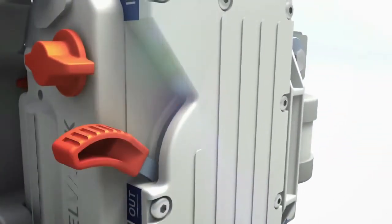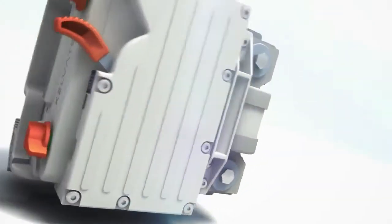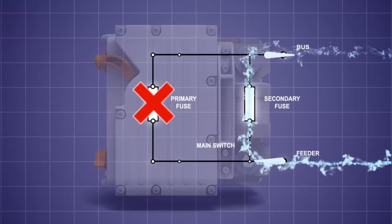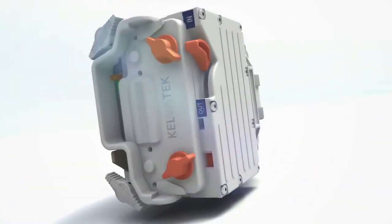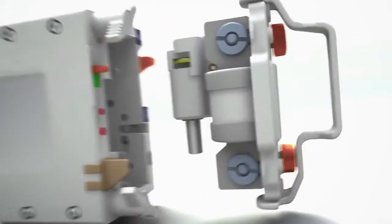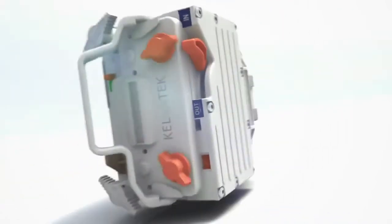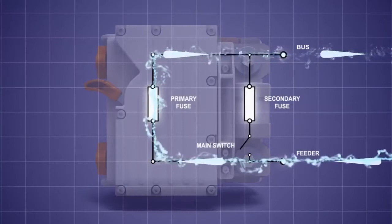The Bedouin supplies customer loads through a primary fuse located in the front of the device. Whenever a fault occurs, this primary fuse blows. The Bedouin then switches in a secondary fuse located in the back of the device to supply the customer loads. When an engineer attends site, he can remove the primary fuse carrier, remove the blown fuse, install a new fuse and reinsert the carrier. He then switches the current from the secondary fuse back to the primary fuse.